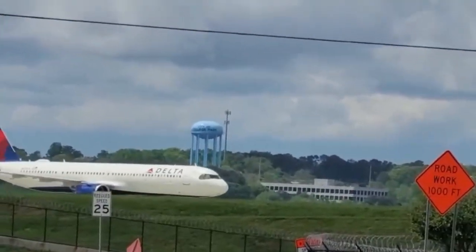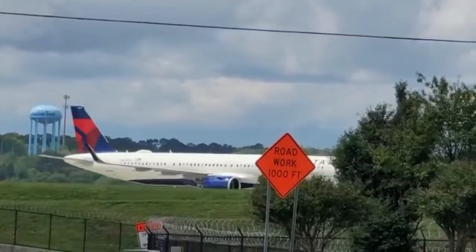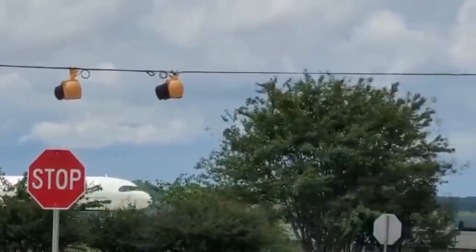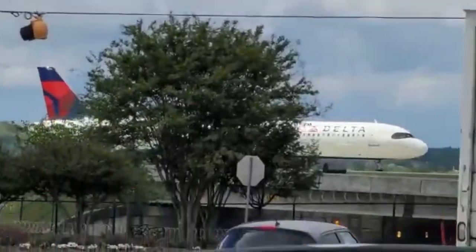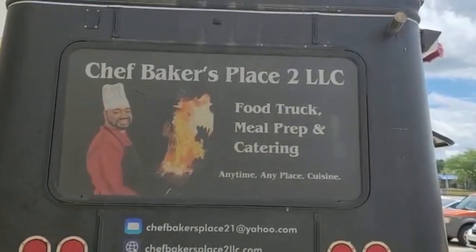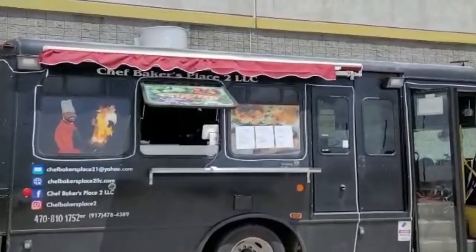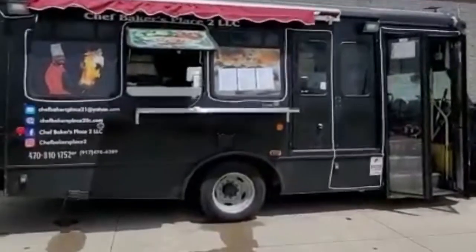Alright fellas, we're over here by the airport and today we're here to see the one and only Chef Baker. This is Chef Baker's place and this is the food truck addition.